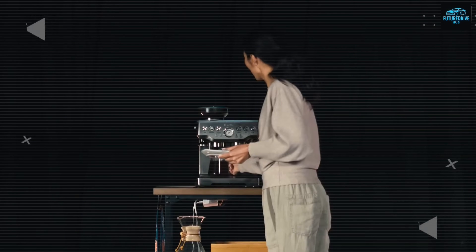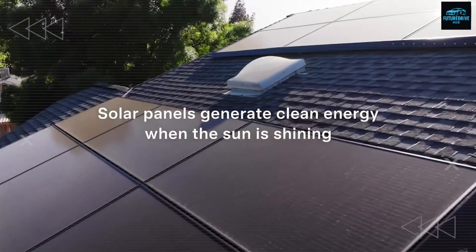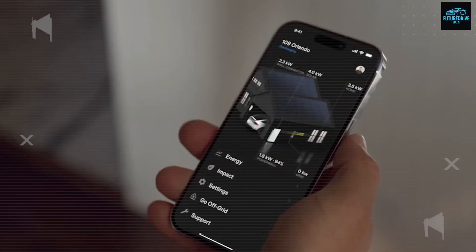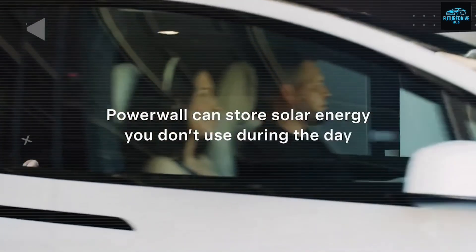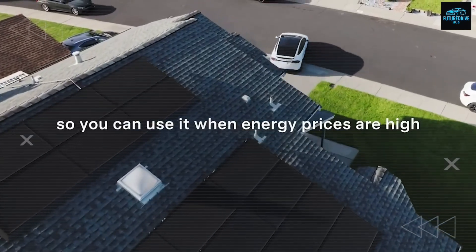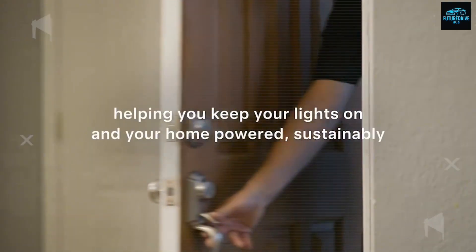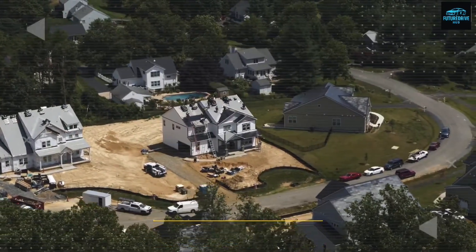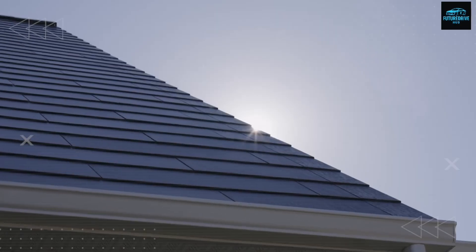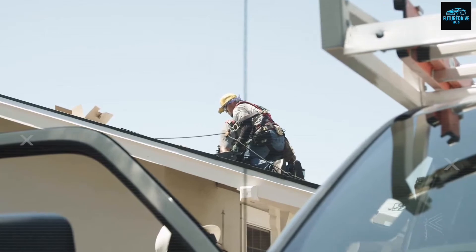Combining all utilities, your first-year hookup costs drop from the usual $3,500 down to about $800 — that's $2,700 saved right away. Money that can go toward groceries, travel, or savings. You're not paying labor markups, scheduling fees, or emergency call-outs. You're doing it yourself, safely, in just a few hours. And since there are fewer weak spots, maintenance costs drop by 40% over the years.